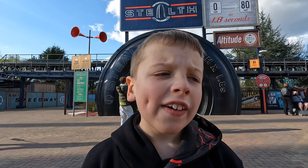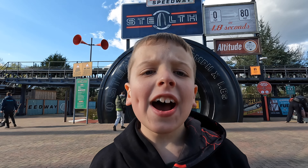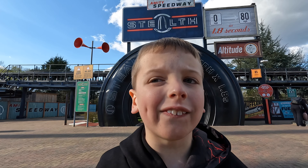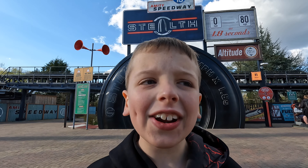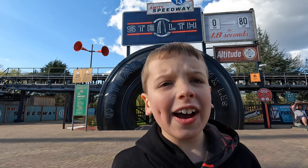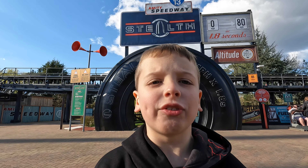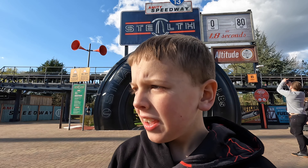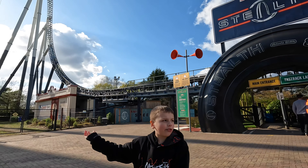We're about to go on Stealth. This will be my 100th coaster once I've been on this, and this is a massive ride for Thorpe Park and a massive ride for me. Since my 100th coaster will be very special to me once I've been on it — what a milestone to get to. 100 different roller coasters I've been on, and look at what beast we are about to get on right here in Stealth.